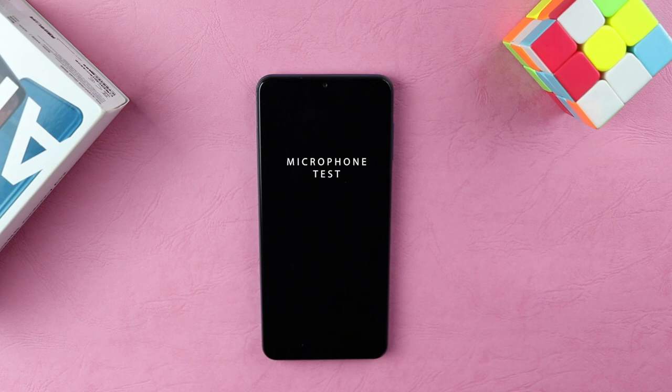This is a microphone test of the Samsung Galaxy A12. The audio you are currently listening to is coming straight out of the Samsung Galaxy A12, unprocessed and unedited. Let me know what you think about the audio quality in the comments below.